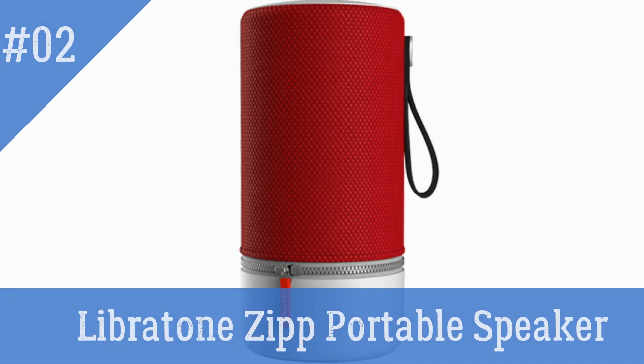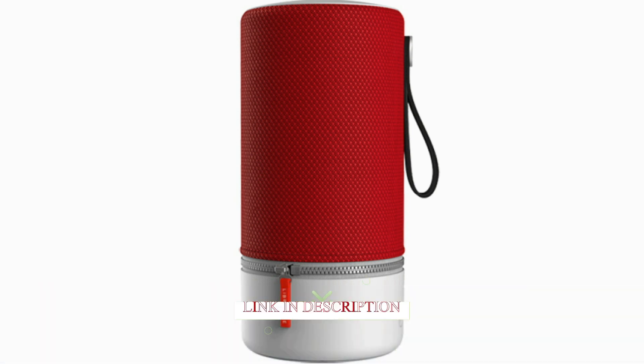Libretone Zip Portable Speaker — an excellent portable speaker with sound quality that's hard to match. It features Bluetooth 4.0, has a rechargeable battery, and it's waterproof.